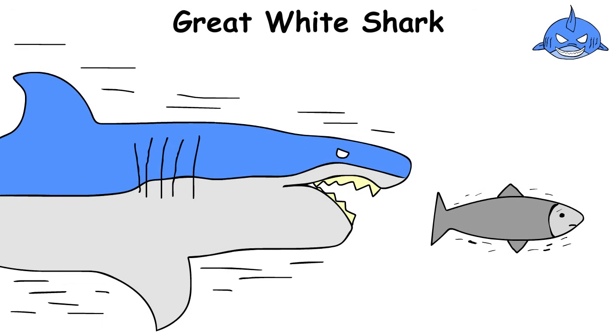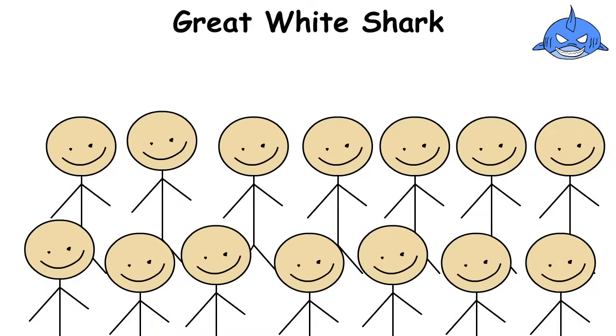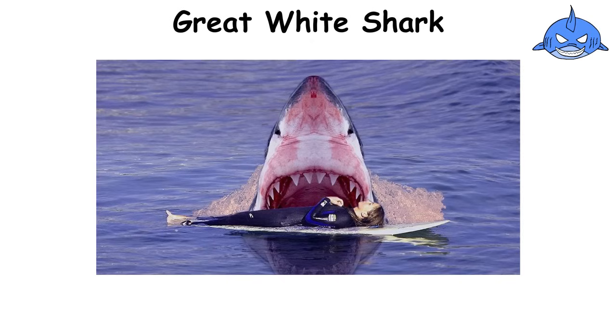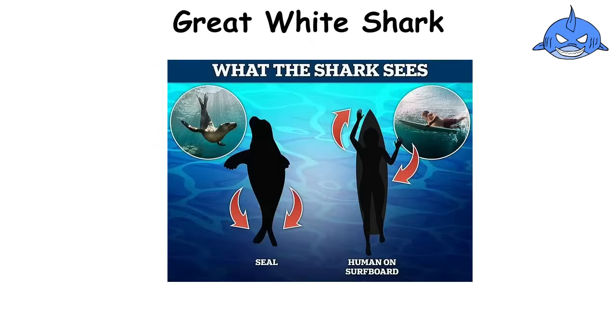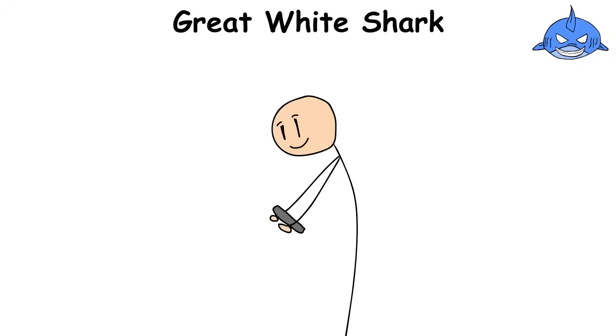The Great White Shark hunts with lightning speed, reaching up to 25 miles per hour and launching out of the water like a bullet. But don't panic — humans aren't on its usual menu. It prefers marine mammals. Often attacks on people are just a mistake; it takes a bite and lets go, realizing it's not a seal. Encounters with such a shark are rare, but it's best to admire it from afar.